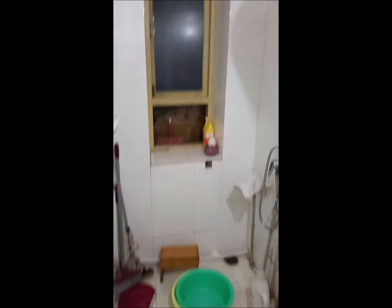The shower is not enclosed. There's a window sill and a drying rack area. I'm going to continue.